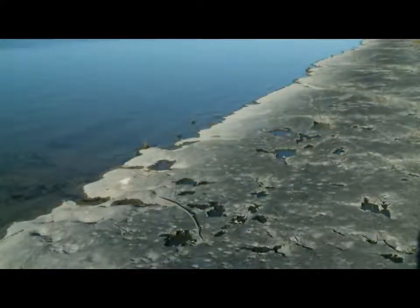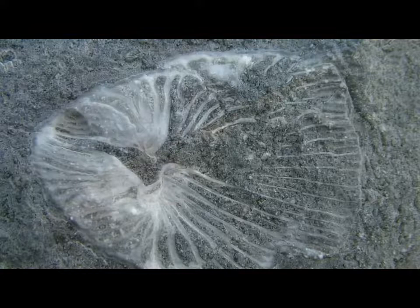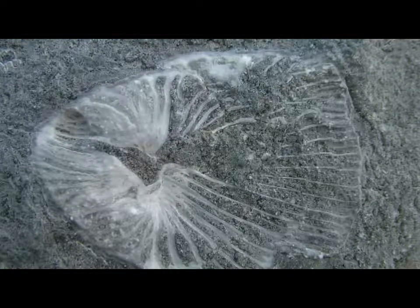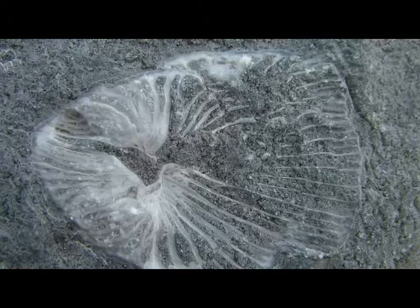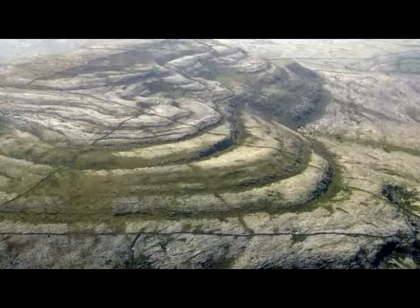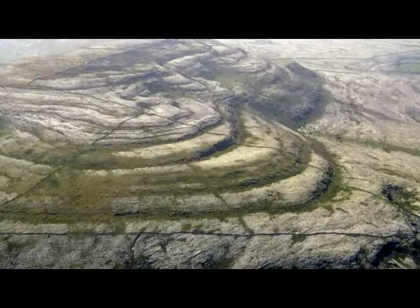These warm, shallow waters were populated by a rich array of marine plant and animal life, the remains of which slowly settled on the seafloor to form layers of calcium-rich muds. Over time, these limey muds hardened into a fossil-rich rock called limestone. Layers of this limestone were laid down over tens of millions of years, separated by periodic breaks in deposition.